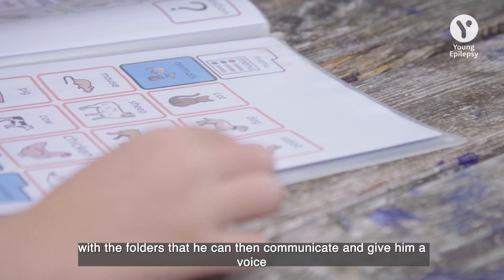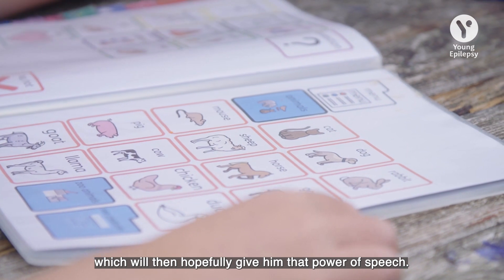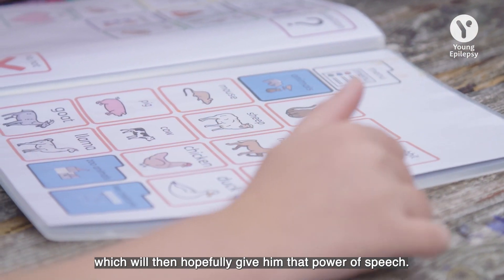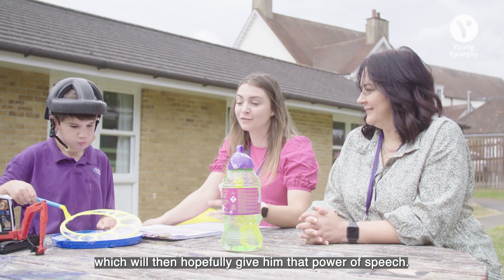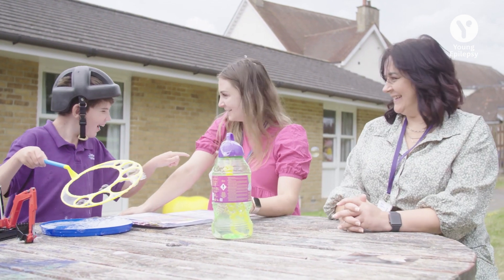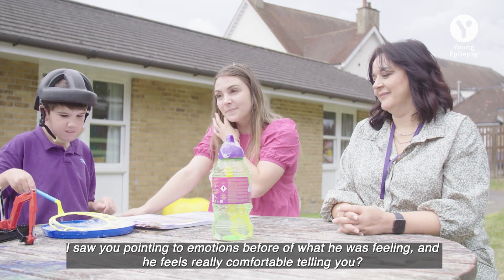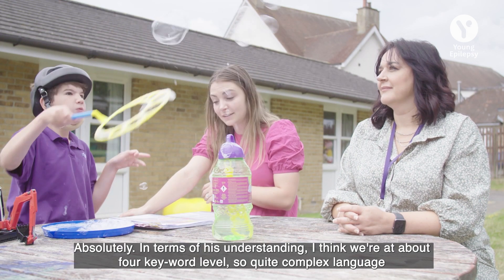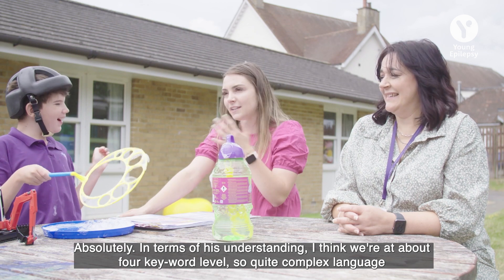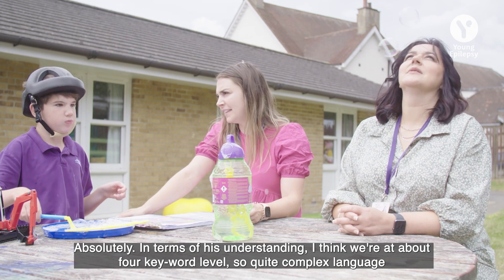The idea is that it replicates the folders on an iPad that he can then use to communicate and give him a voice, which will hopefully help give him that power of speech. I saw you pointing to emotions before — what he was feeling — and he feels really comfortable telling you. In terms of his understanding, Morgan can understand at quite a complex level.